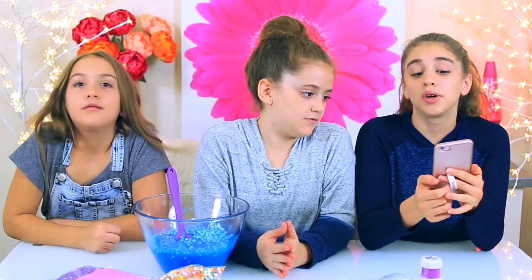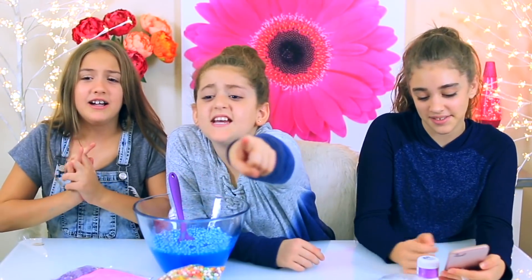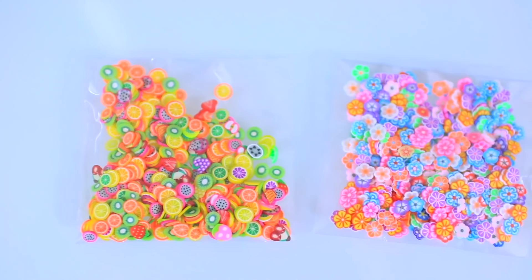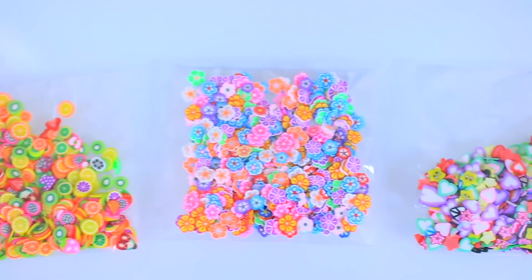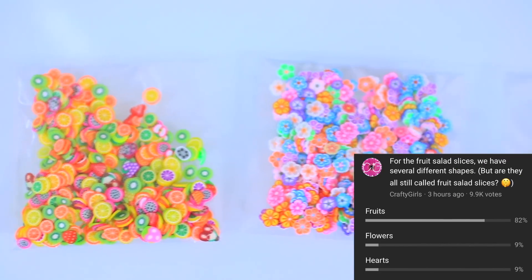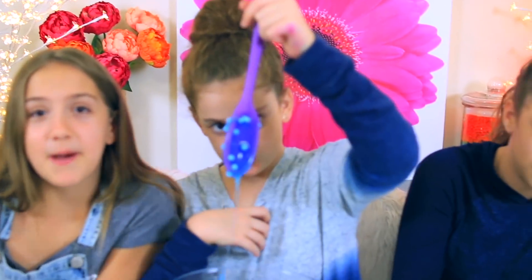The next poll is fruit salad slices or sequins. Fruit salad got 86% and sequins got 14%. So we are getting slices! The next poll is for which type of fruit slices — the options were fruits, flowers, or hearts. Fruits got 82%, flowers got 9%, and hearts got 9%. Rachel's going to add them in.